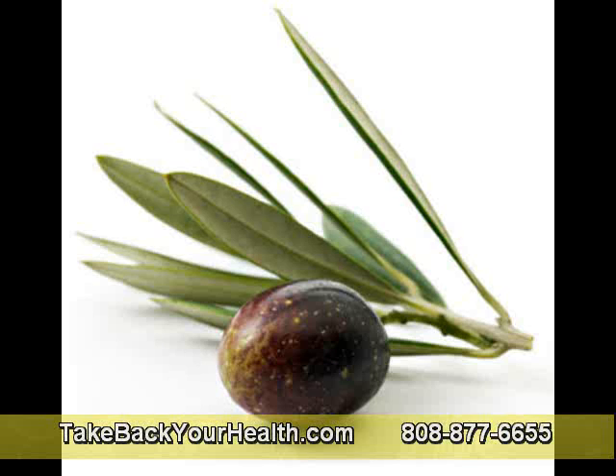Now, olive leaf extract is not the same as olive oil, which is from the fruit of the tree. Olive oil is a great food — it has many benefits — but this particular antiviral, antibacterial compound is a standardized extract from the leaf and not from the fruit. Just to make that clear.